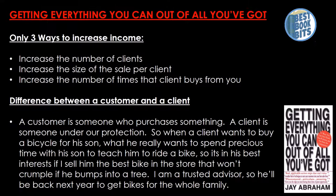There are only three ways to increase income: increase the number of clients, increase the size of the sale per client, and increase the number of times that client buys from you.